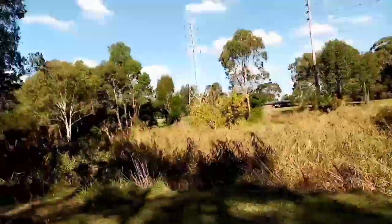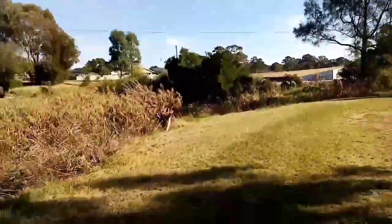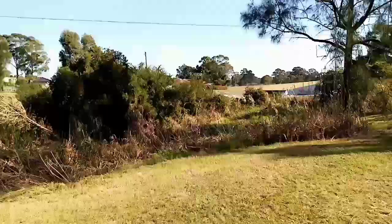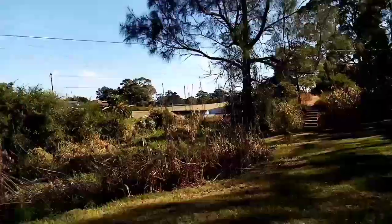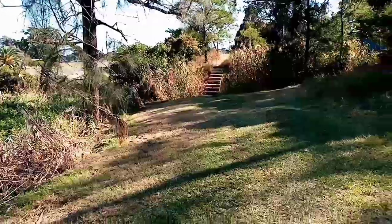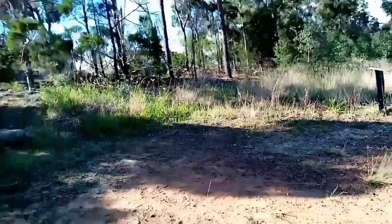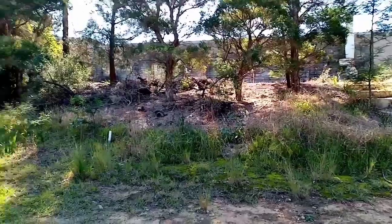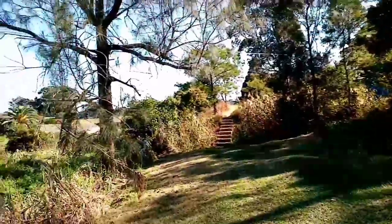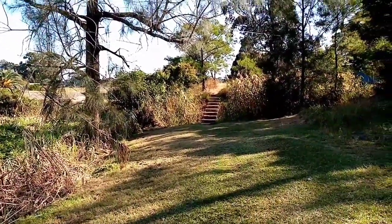I ride all the way along the other side. Here we go — steps. Might have to turn back, we'll see. I'm not going up those ones. I might be able to get up there, or I can turn around and go back along that other path which seems to go up there. Anyway, I'm going to stop the video now — hope you enjoyed the little bit of mountain biking.